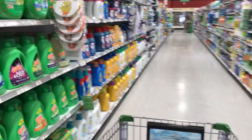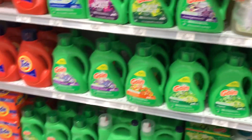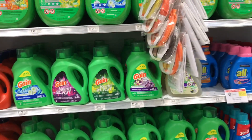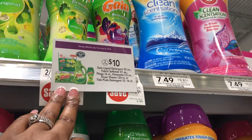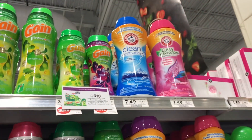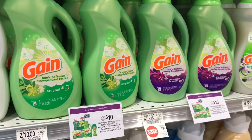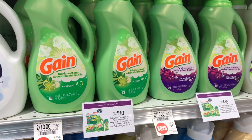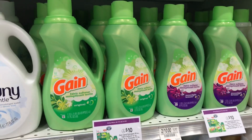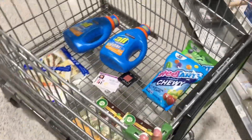I was looking for the Gain Fireworks — they're marked down and priced at two for $10 for the 7.2 ounce. They also have the fabric softener. If you really love Gain, you'd pay $8 for two or $4 each. That's all I'm going to be picking up today.